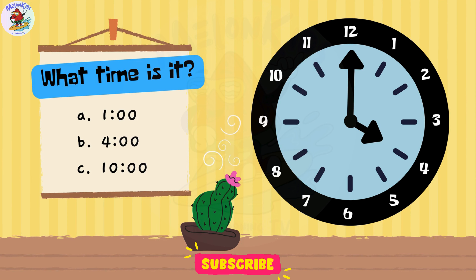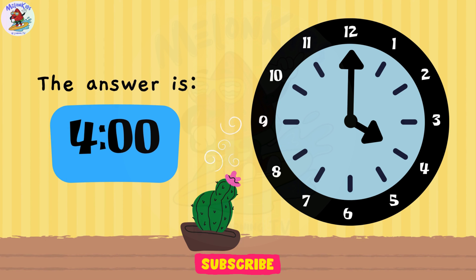Can you guess the time? A. 1 o'clock. B. 4 o'clock. C. 10 o'clock. Great job, kids! The correct answer is B. 4 o'clock.